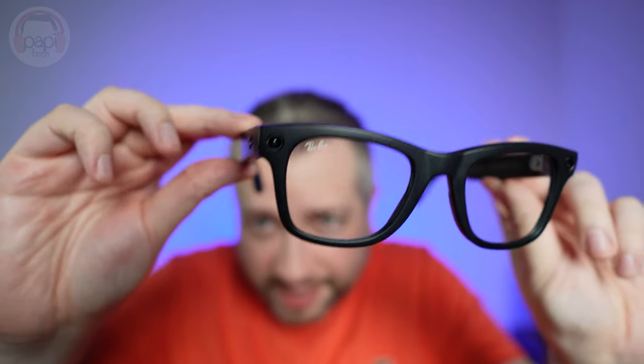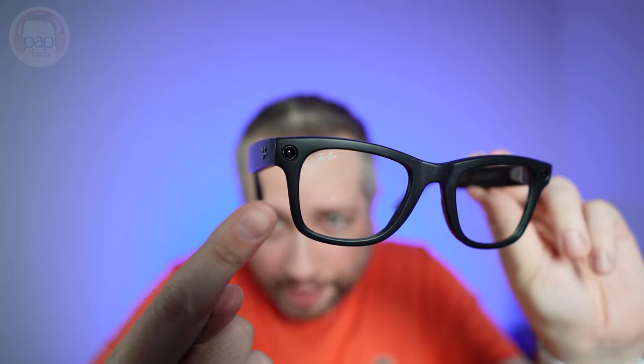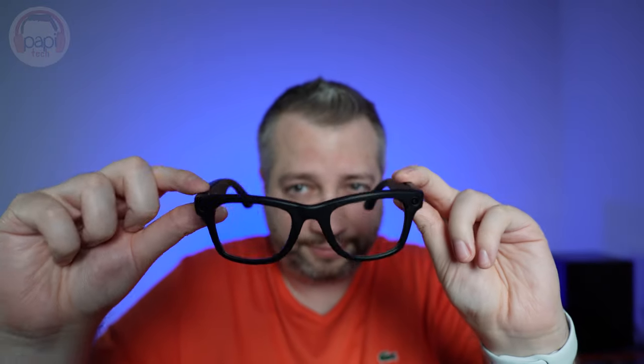So sound quality is good listening-wise. The fit's good, the feel's good, the build quality is good. Obviously the big draw for these is it takes video and does live streaming. Over here we've got the camera — I believe that's the camera. There's a notification LED and a camera. If I take a picture by clicking this button here, there's the light.